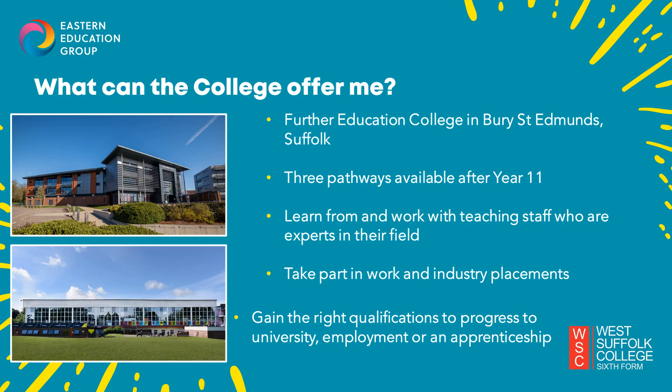West Suffolk College is located in Bury St Edmunds and we're a further education college offering three out of the four pathways available after Year 11. These are vocational diplomas, T levels and apprenticeships. We are an educational village with three campus sites located very close to each other and not far from Bury Town Centre.